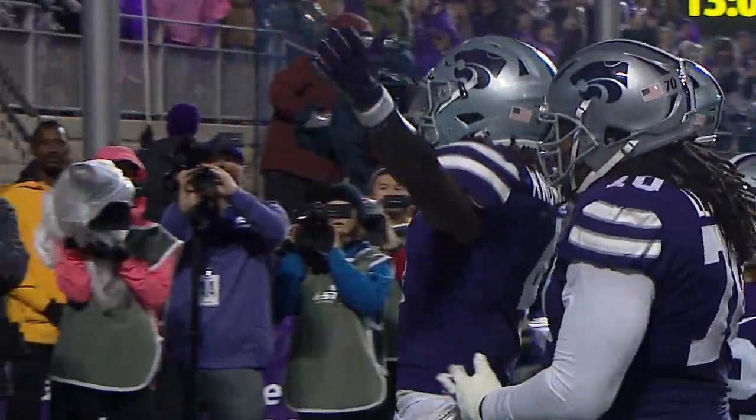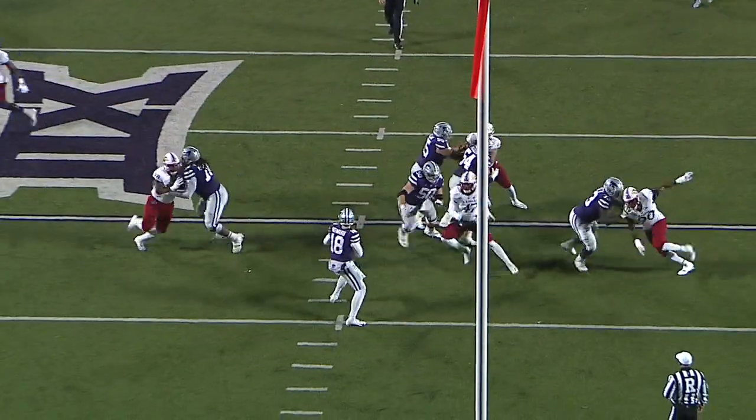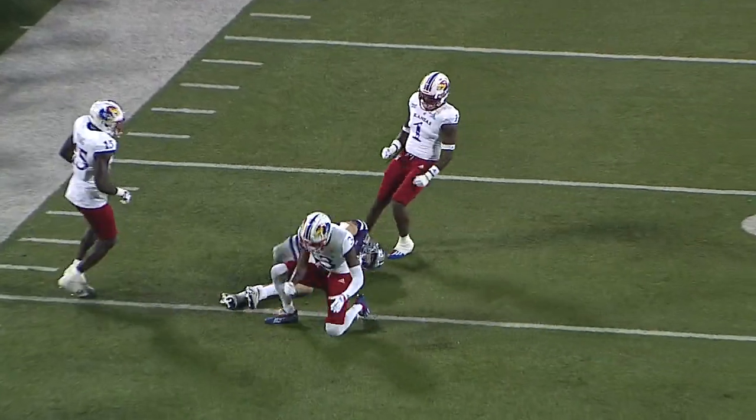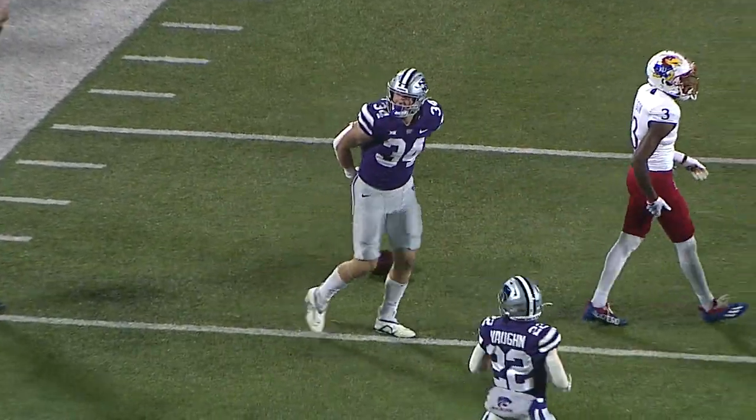Kansas State is on the board first, not quite two full minutes into the game. Here's Will Howard back to throw. Here comes some pressure, he steps up, fires — it's caught. This is Sennett, and he will have a first down at the 36-yard line.